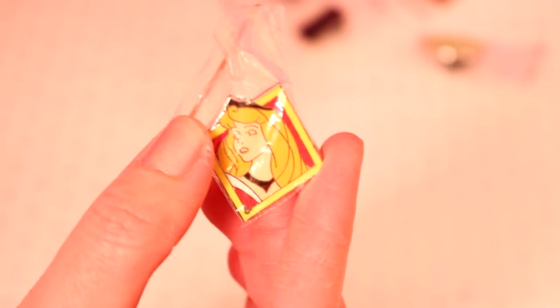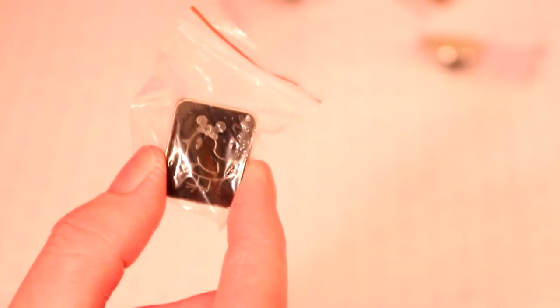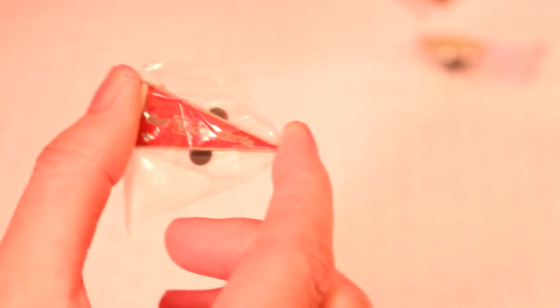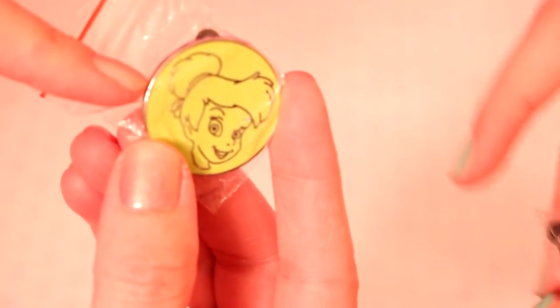And then we've got Sleeping Beauty — it's kind of a diamond-shaped one. Then one we don't know too well, but it has Mickey ears on top with a little flag. We've seen these a lot — it says Walt Disney. And then another Tinkerbell one, and yet another Tinkerbell one.